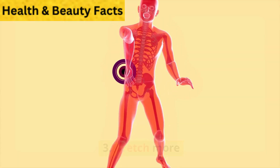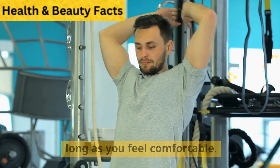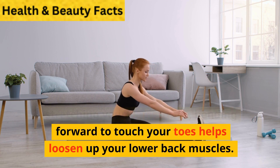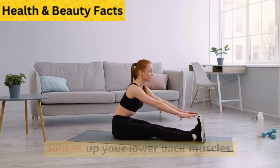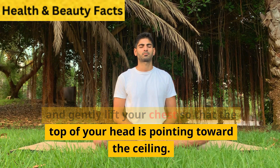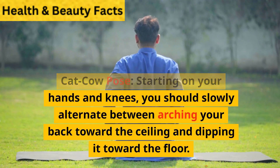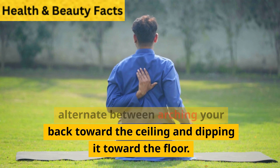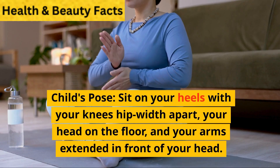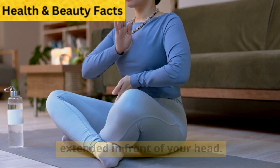Stretch more: The following stretches may help relieve back pain. You should hold each stretch for 30 seconds or as long as you feel comfortable. Touching your toes helps stretch your hamstrings and loosen up your lower back muscles. Cobra pose: Lie face down, place your hands next to your shoulders, and gently lift your chest so that the top of your head points toward the ceiling. Cat-cow pose: Starting on your hands and knees, slowly alternate between arching your back toward the ceiling and dipping it toward the floor. Child's pose: Sit on your heels with your knees hip-width apart, your head on the floor, and your arms extended in front of your head.